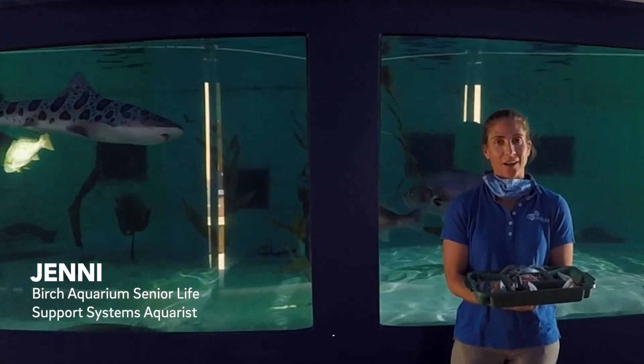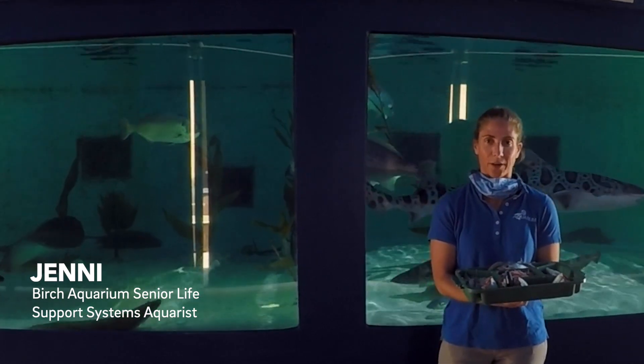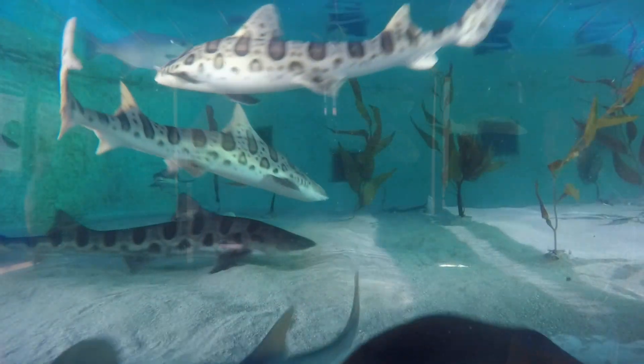Hello, my name is Jenny. I am the Senior Life Support Systems Aquarist at the Birch Aquarium at Scripps. And today we are in front of our lovely shark and ray tank.